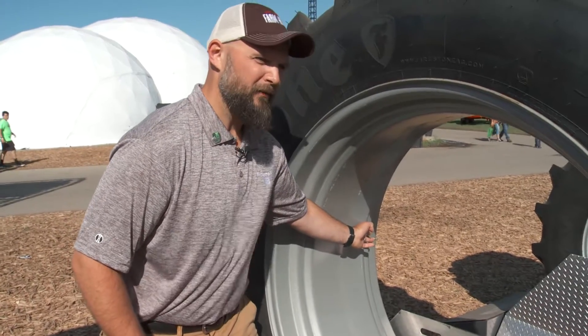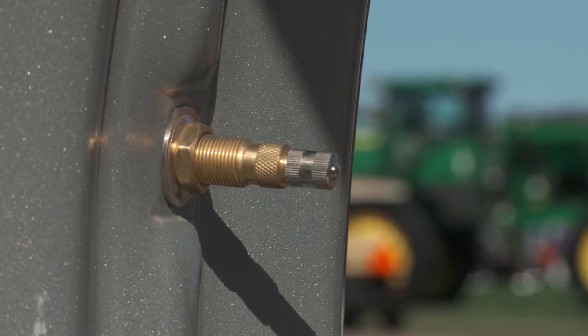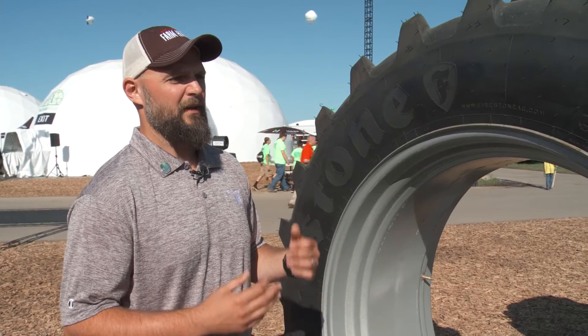We've got this little Schrader valve right here — we all saw them when we were kids on our bikes — and those are not to be neglected. Inflation pressure is how tires work. It tensions the ply cords and it carries the load.